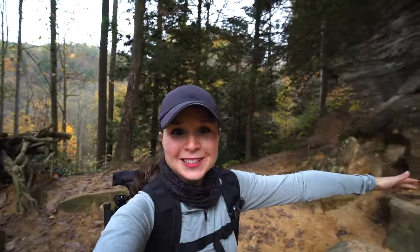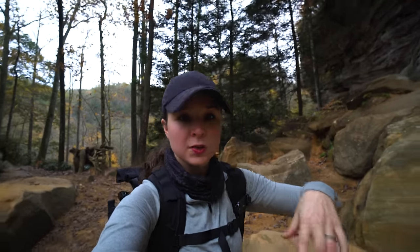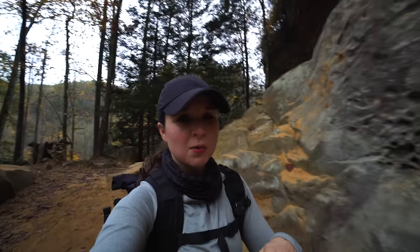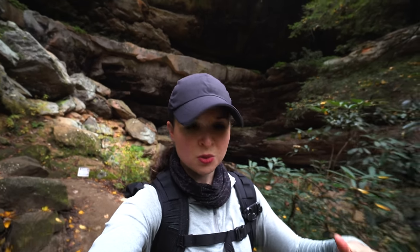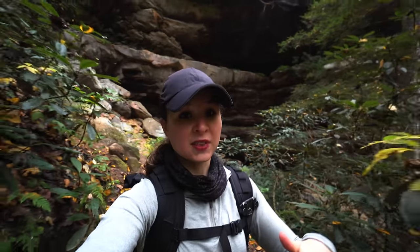This arch is absolutely incredible. This is something you would expect to see in Utah or somewhere in the southwest, not here in Kentucky. There's actually a four-mile loop trail you can do just to this arch, and it has its own parking lot too. We'll try to put all the details in the description. As we mentioned, there are over 100 arches in this park — some are super easy to get to, a mile or less of hiking, so there are tons of options.